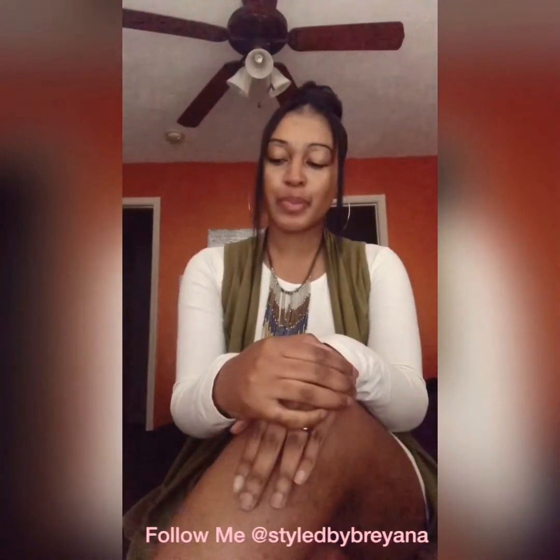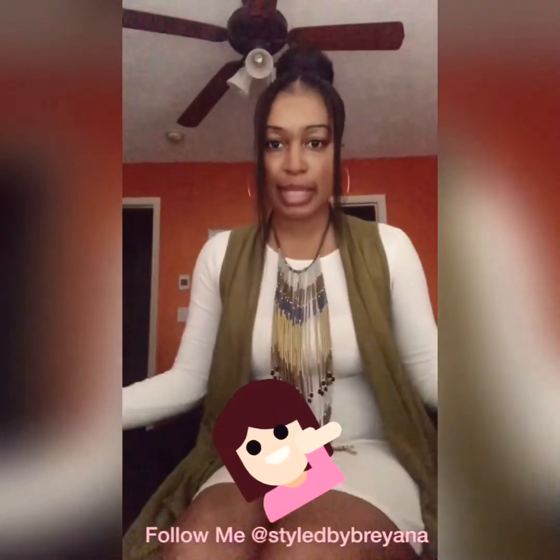I guess a little style tip I can give is to create a signature look. They save you a lot of time and energy, and they make choosing an outfit go by faster. But yeah, this is my bohemian look for today. I'm very proud of it and I'm very happy that I created something new.